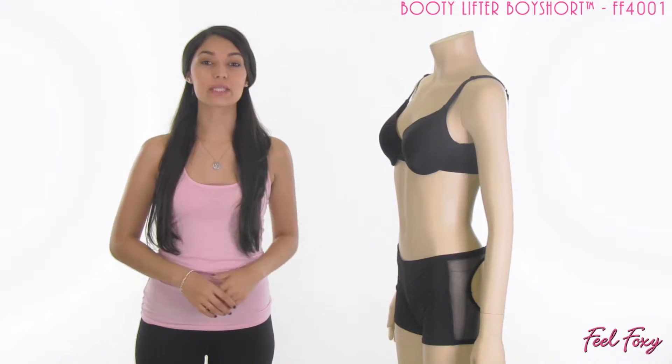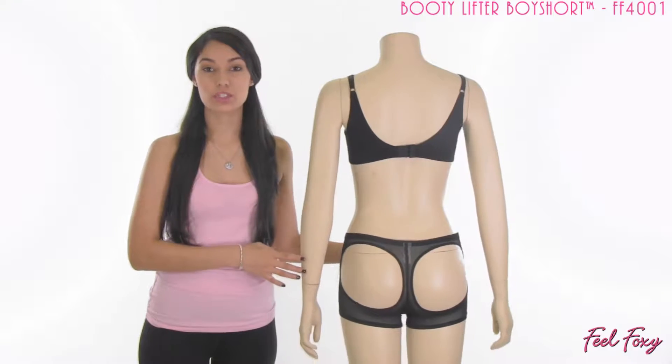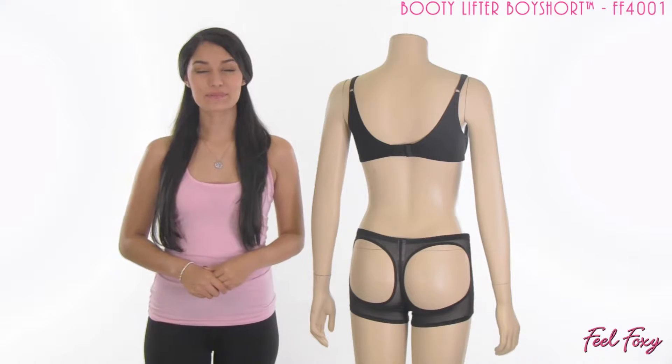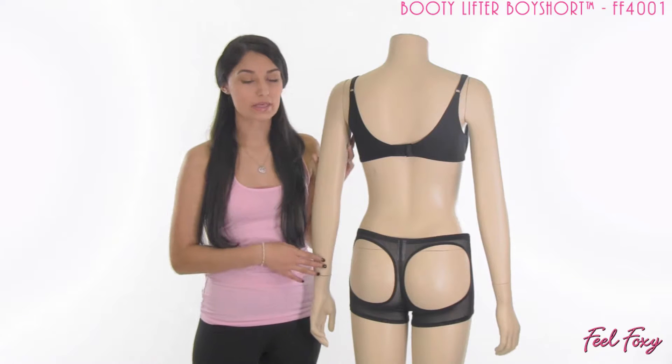The Booty Lifter Boy Short is available in black and beige, so you do have that option. You can wear the beige underneath lighter clothes, or however you prefer. This item is made out of a very comfortable nylon spandex material.